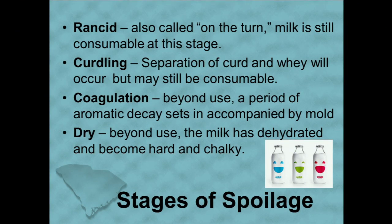The stages of spoilage are: Rancid — also called on return — milk is still consumable at this stage. Curdling — the separation of curd and whey will occur but may still be consumable. Coagulation — beyond use — a period of aromatic decay sets in accompanied by mold. Dry — beyond use — the milk has dehydrated and become hard and chalky.